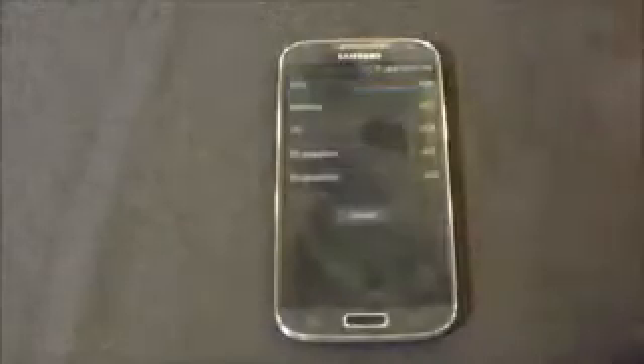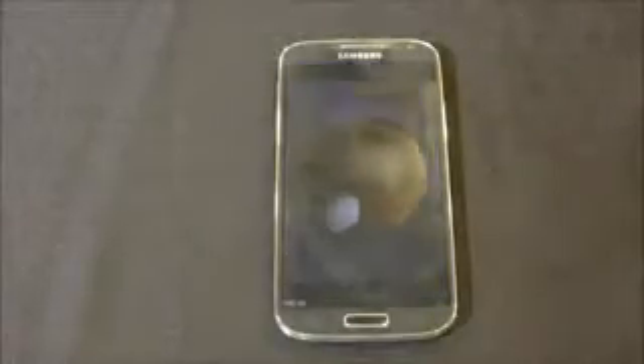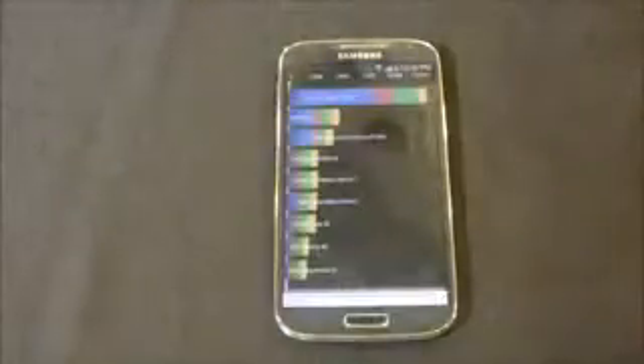Running the full Quadrant benchmark now. We have a score of 12,883 on the Galaxy S4 — that's massive.